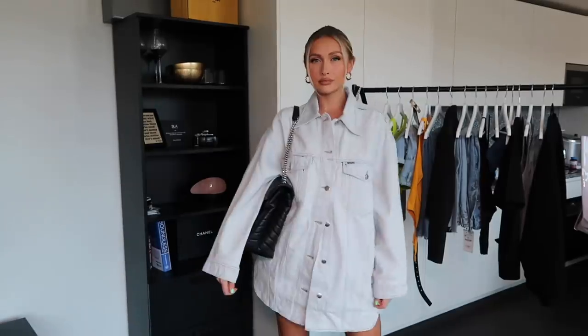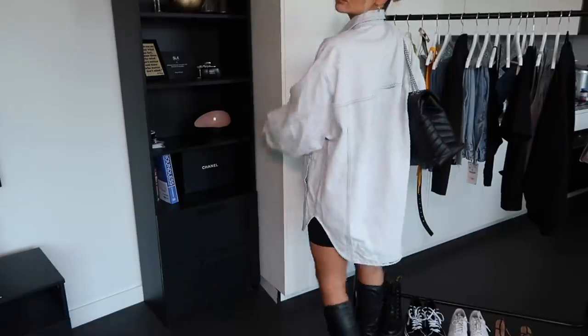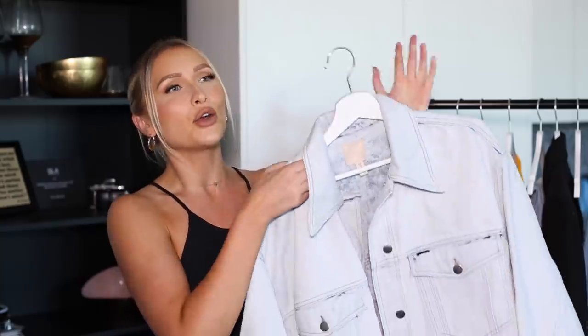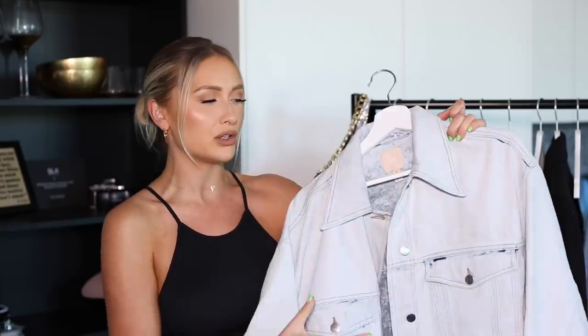These boots are a styling staple — I love the length, they're really comfortable and go with everything. I've got my oversized YSL Lulu bag here too. I actually really love this outfit because it feels like it should have been way more expensive than it was — the quality of this denim shirt is amazing. Here is a full-length of the denim jacket with the boots so you guys can see it all clearly.